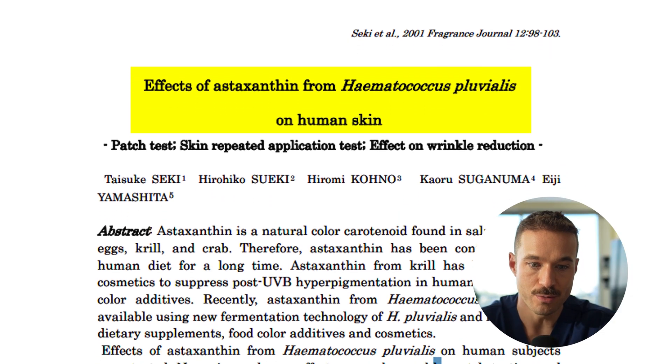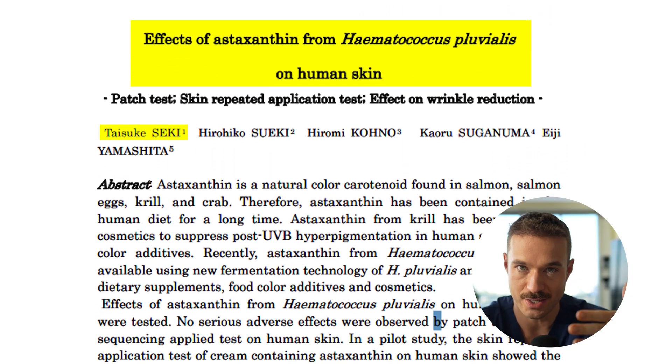A fourth study around skin smoothness and anti-aging was Secchi in 2001. They had 16 women take six milligrams a day for four weeks. Even within just a month of taking astaxanthin, they saw smoother texture and fewer fine lines, with consistent supplementation improving their overall skin quality.